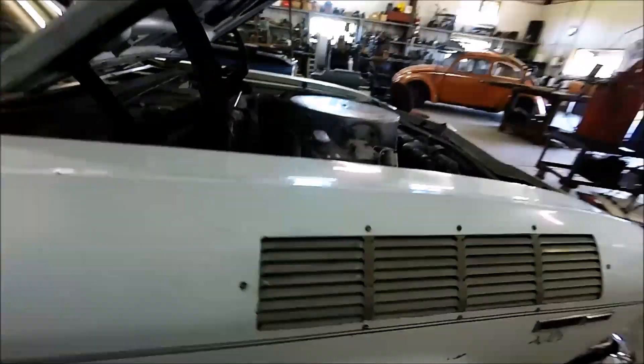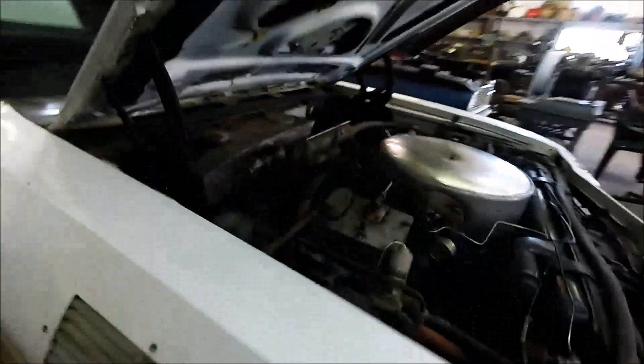Hope you enjoyed it. That is Tom Kimmel's 1969 steam-powered Chevelle.